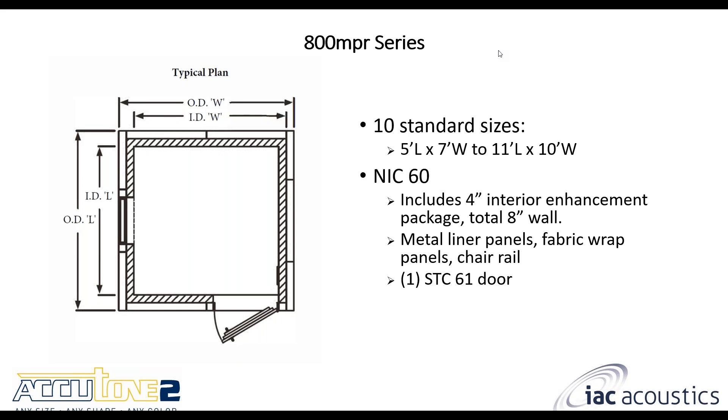The 800 MPR series is also single wall construction. There are 10 different standard sizes from five by seven feet up to 11 by 10 feet. They offer an NIC 60 rating — a higher amount of sound reduction compared to the standard single wall — due to an additional four inch enhancement package. With that package the total wall thickness is eight inches. They include metal liner panels with fabric wrap panels and chair rails, and also include one STC 61 person door and a window.